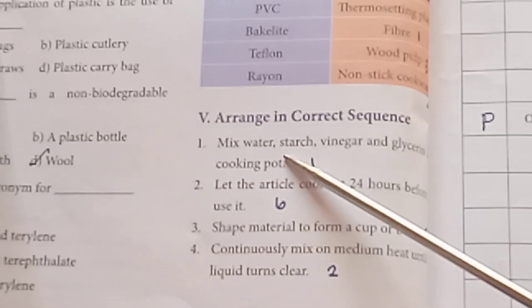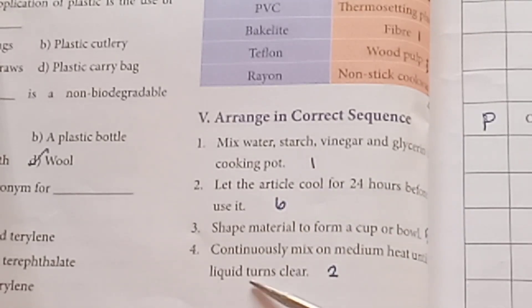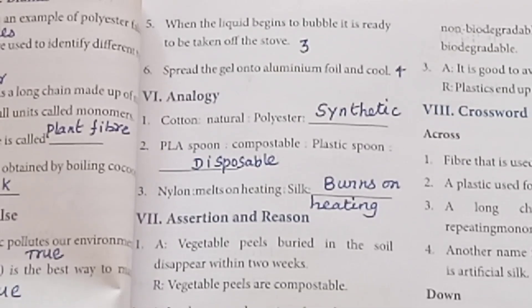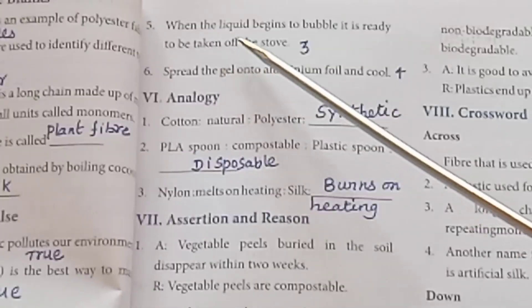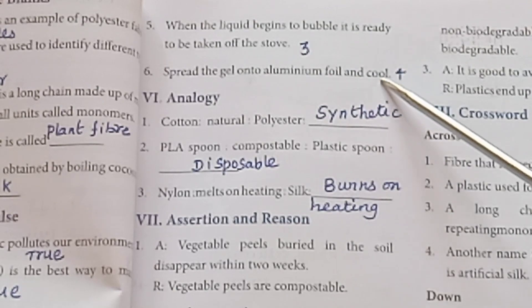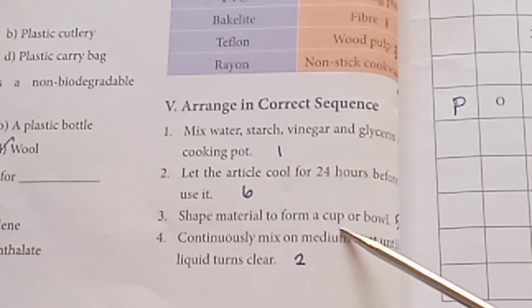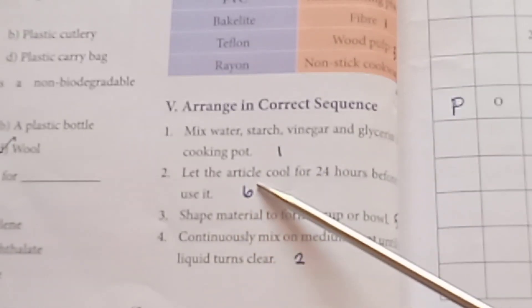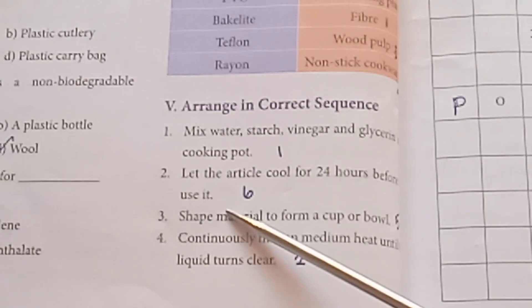Activity — Making biodegradable plastic. First point: mix water, starch, vinegar and glycerin in the cooking pot. Second point: continuously mix on medium heat until the liquid turns clear. When the liquid begins to bubble, it is ready to be taken off the stove. Spread the gel onto aluminum foil and cool. Shape the material to form a cup or bowl. Let the article cool for 24 hours before it is used.